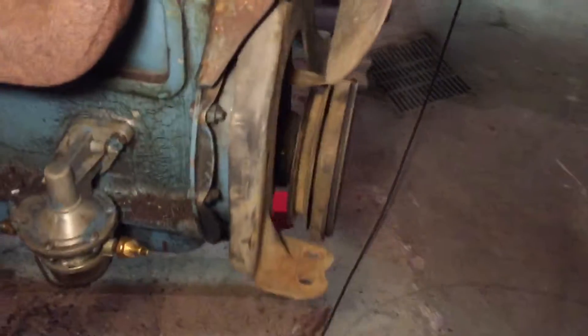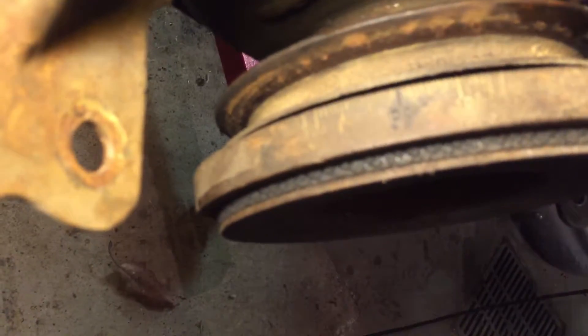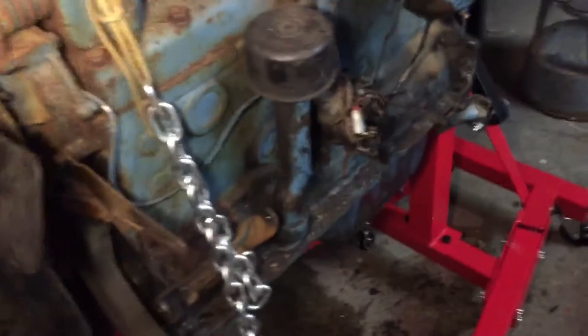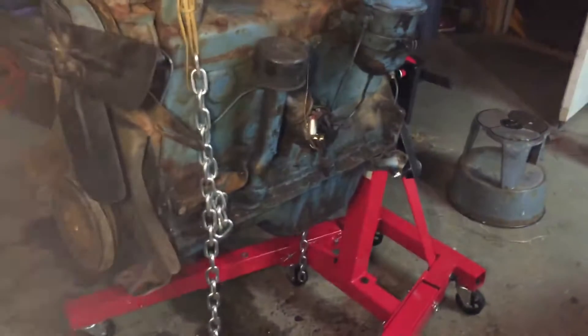She needed some love. I don't know if you can see them or not — timing marks there on the flywheel. They're there, kind of. But it's sitting nice and sturdy on the engine stand, ready to go.